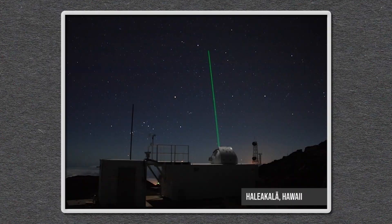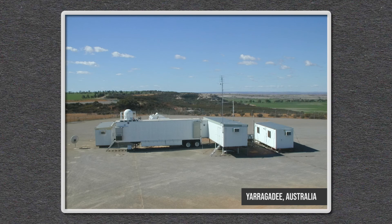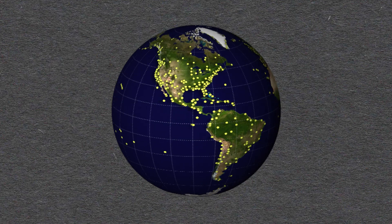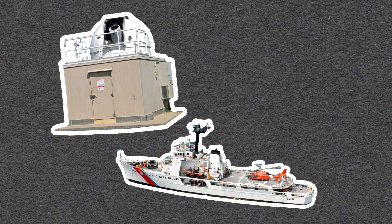Since this is a global measurement, NASA can't do it alone. We rely on the global community to provide all the data that's needed to provide global coverage. Having an agreed-upon international system is what makes measuring our planet possible, whether it be from land, sea, air, or even space.